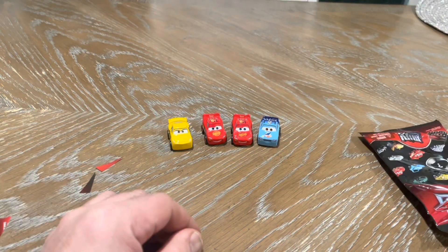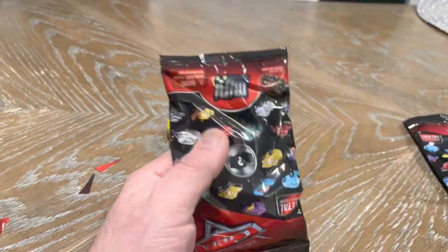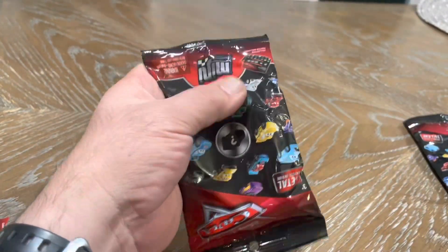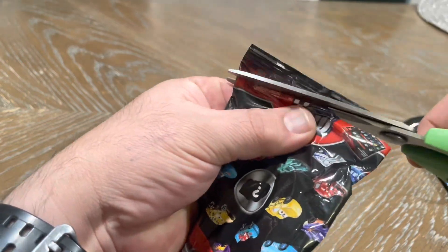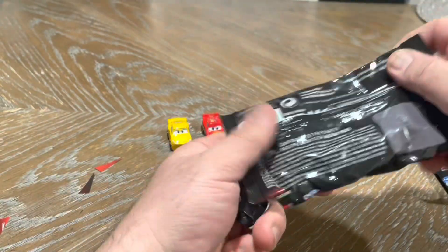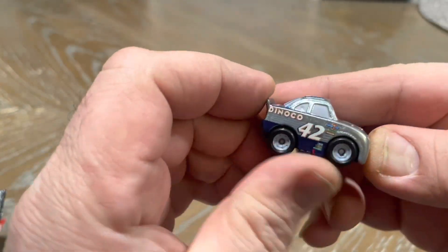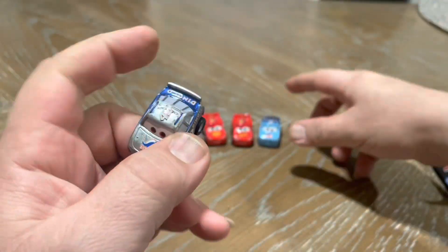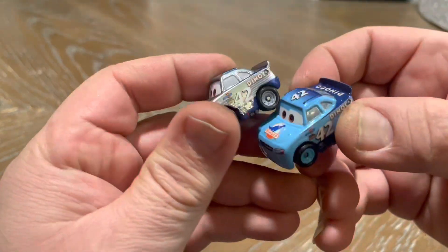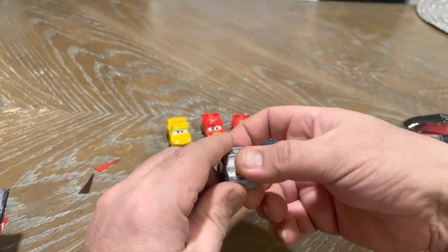I was lucky enough to get two, I guess, right? We got two more bags together. And now another Cal Weathers, but this one is like silver looking. Let's compare it to this — this is blue, this is silver. I'll take that.